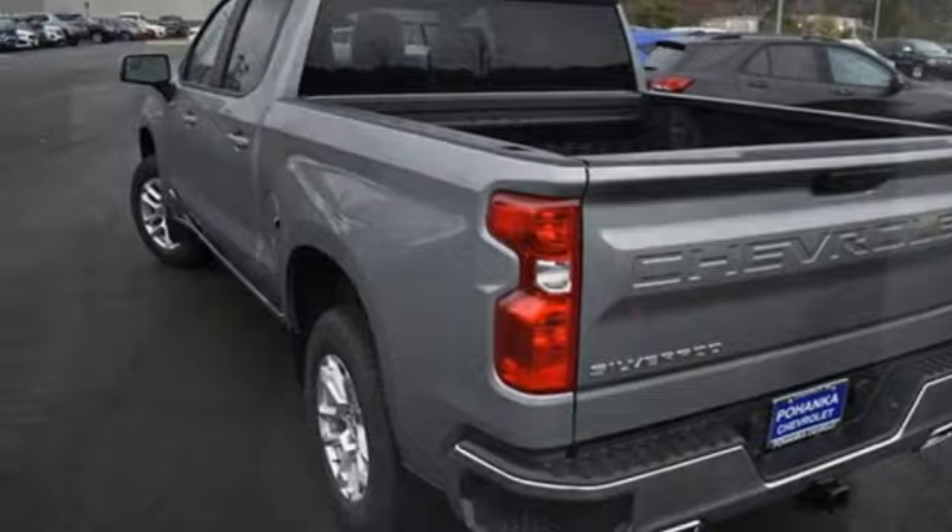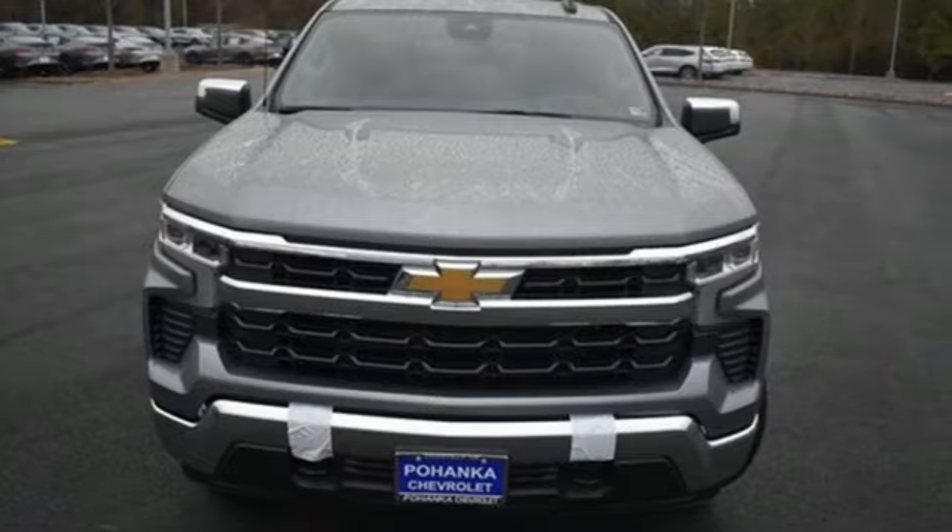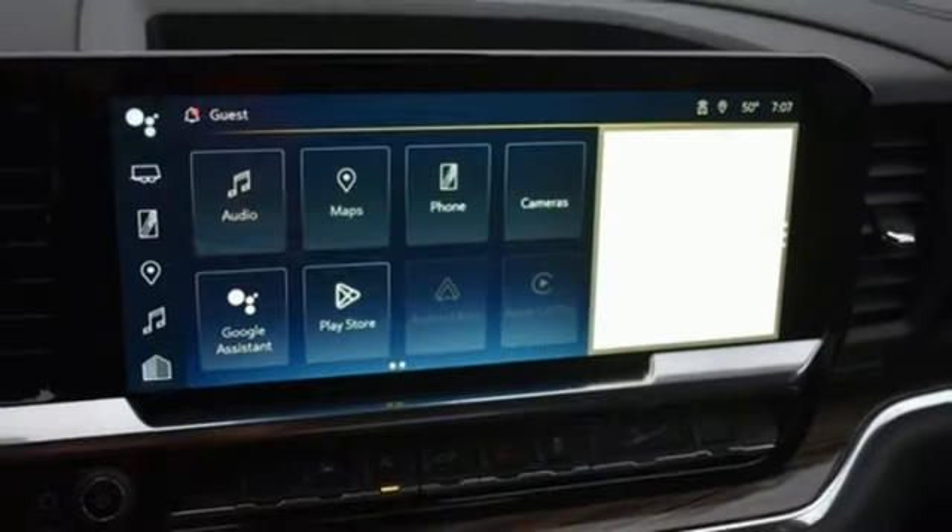Wi-Fi hotspot, dual-zone climate control, aluminum wheels, electronic shift on the fly, configurable instrument gauges, and automatic transmission.